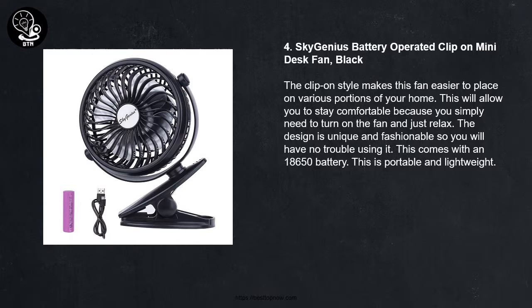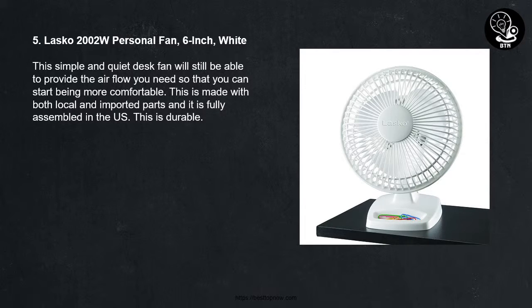5 - Lasco 2002 watts personal fan, 6 inch wide. This simple and quiet desk fan will still be able to provide the airflow you need so that you can start being more comfortable. This is made with both local and imported parts and it is fully assembled in the US. This is durable.